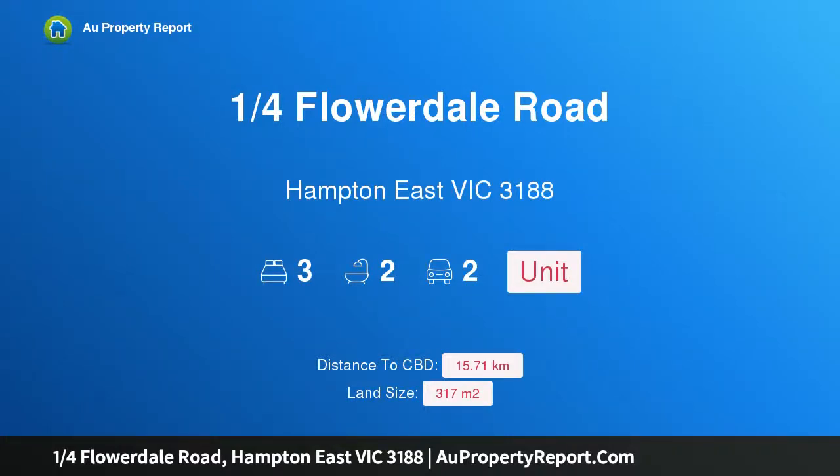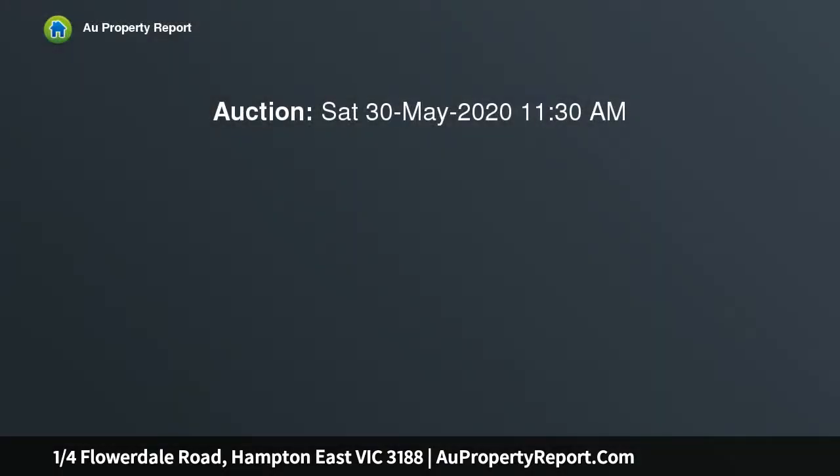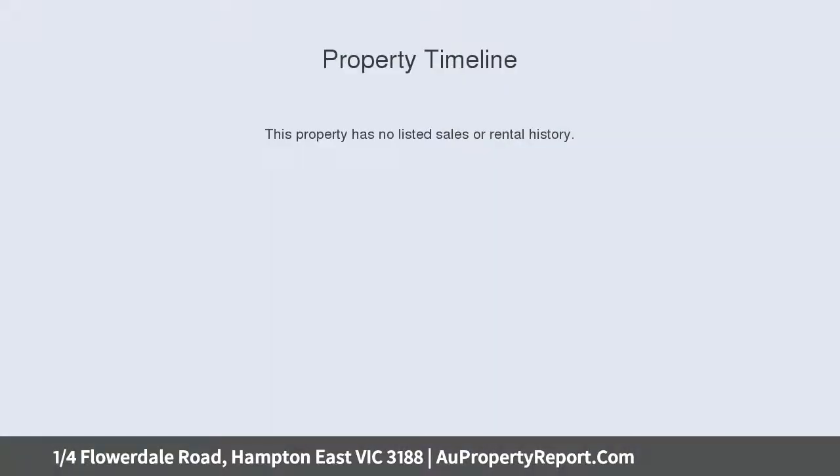Hi, I am glad to introduce 1 Quarter Flawdale Road, Hampton East Victoria 3188. Bespoke renovation, brilliant location — front up to this premier address and pay attention to the detail. Brilliantly located and bespoke renovated.